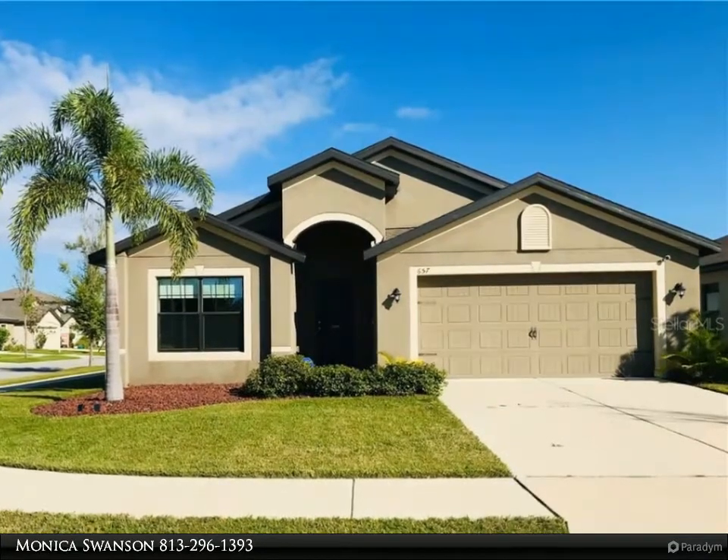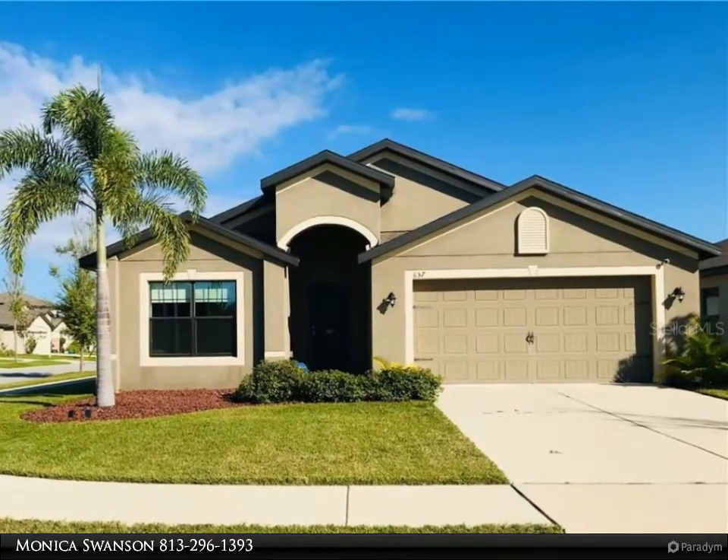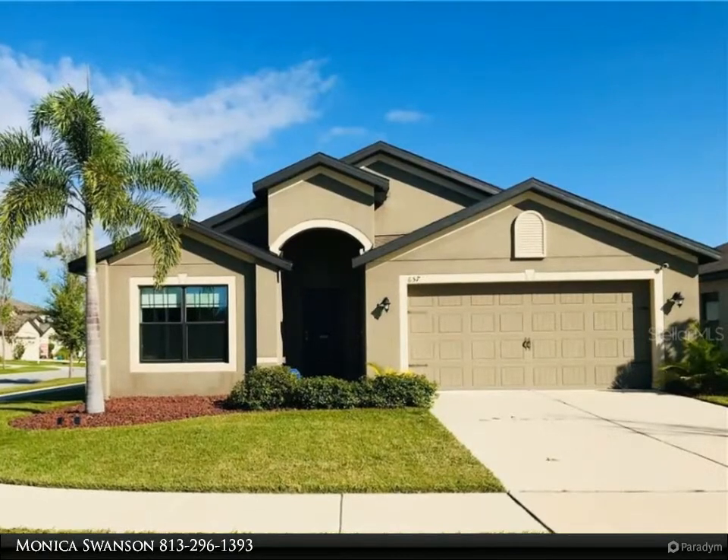The community offers so many amenities, including a pool, open-air clubhouse, playground, dog park, lakes, and gorgeous nature trails throughout. The HOA is very low, and the community is close to Ruskin's Little Harbor Resort and Marina, Simmons Park, and Apollo Beach.